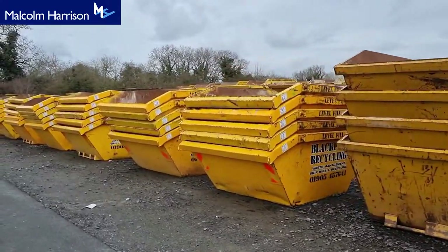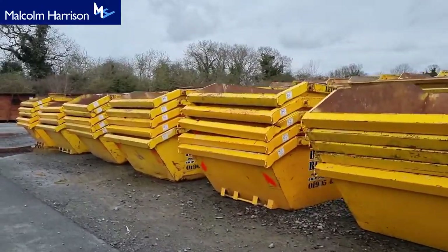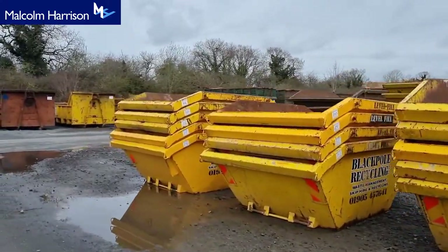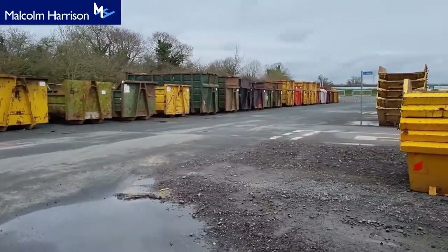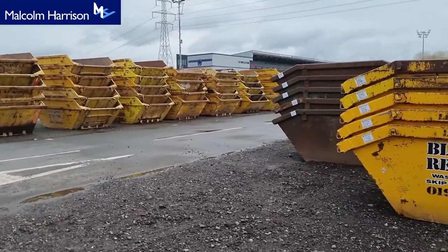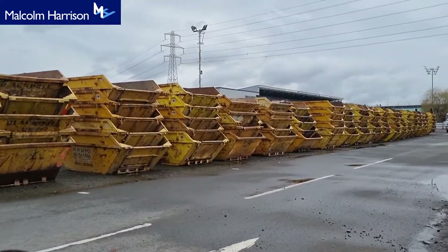There is potentially another trailer to come, but everything else is in. Here are all your two-yarders and four-yarders — good quality skips from Black Pole Recycling. He's restructuring and streamlining the company, and this is why these skips are in.